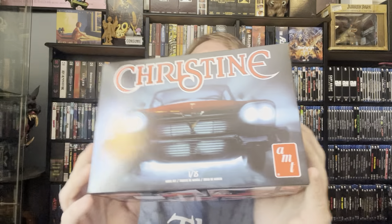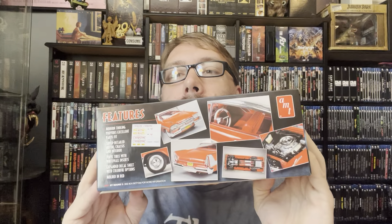From Walmart, I grabbed this Christine model — my favorite John Carpenter movie. I like it above The Thing and Halloween and stuff. It's out of nostalgia and I just love this movie. His other movies are amazing too, but this movie is so rewatchable. I'm going to be building Christine — this is a white model so I actually have to paint it. This is going to be interesting to see how it turns out. I'm looking forward to that.